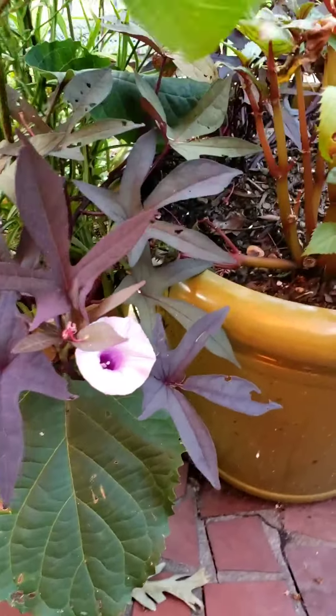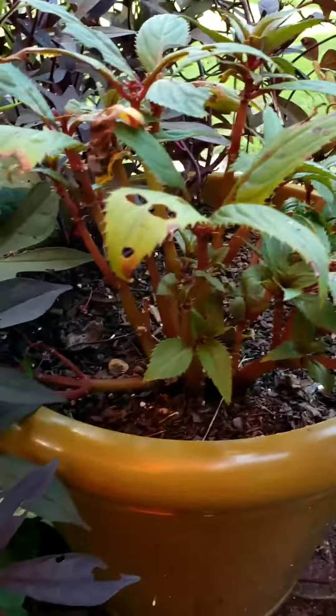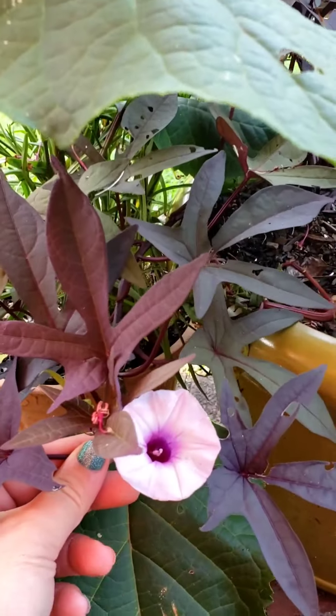Oh, I gotta show y'all this. Do y'all remember the sweet potato vine that actually plays in ice? Well, look — it bloomed. Isn't it pretty?